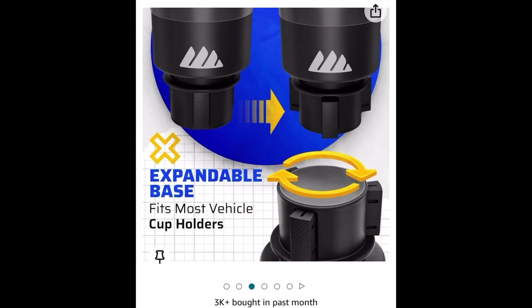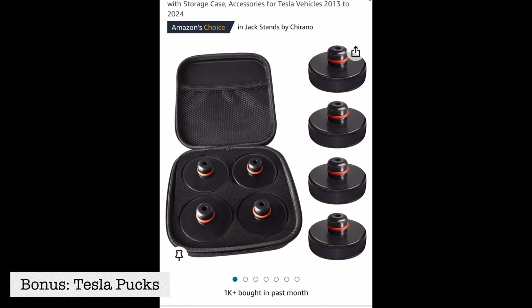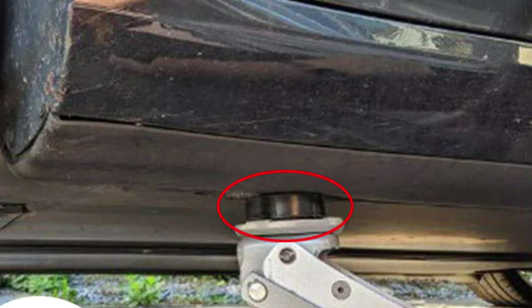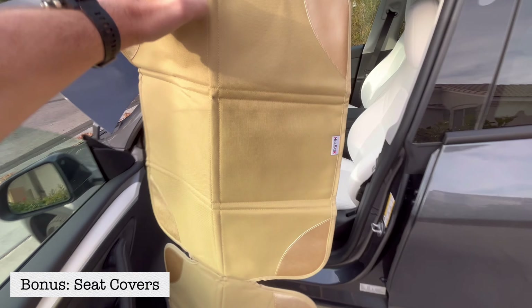Honorable mention number two are puck lifts for Teslas. If you need to go under the car — to rotate or change your tires or anything like that — these go on the bottom of the car against your battery. When you jack up the car, this acts as a barrier between the jack and the battery, because the battery is the last thing you want to damage on this car.